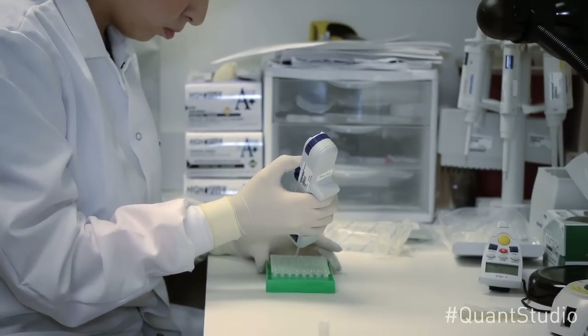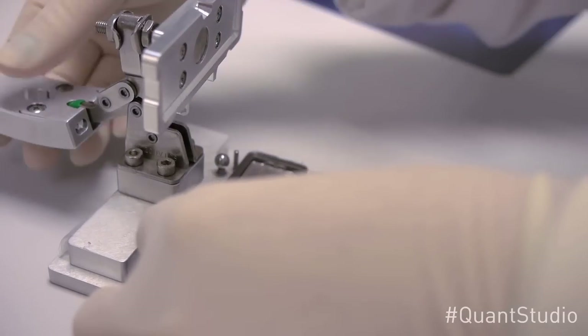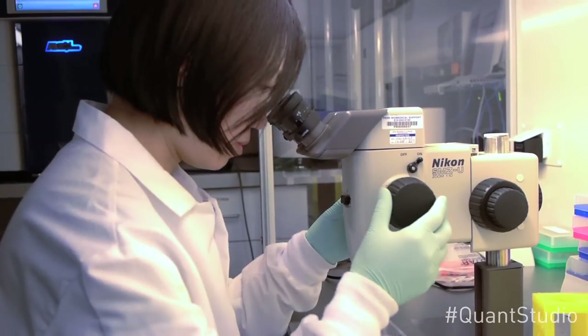The single most important value of the QuantStudio 12K Flex in our laboratory is really its flexibility. It really allows us to do a wide variety of experiments. We can perform gene expression profiling, microRNA analysis, genotyping, digital PCR, and we can do it in a wide variety of throughput capacities. Currently, one of the primary applications of the QuantStudio 12K Flex in our laboratory is to evaluate approximately 100 mutations in parallel. This project involves a number of different steps, one of which is to validate that each individual assay works correctly. One of the features on the system is that we can also perform experiments using the VS7 capability and do real-time genotyping.